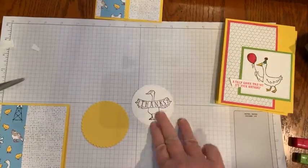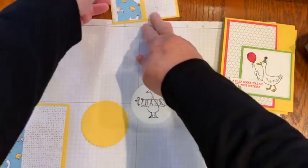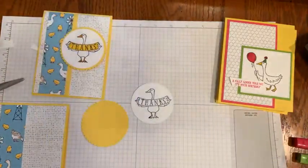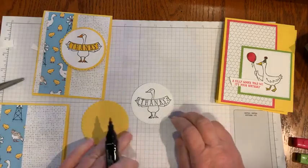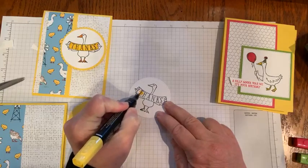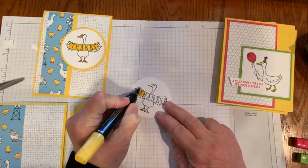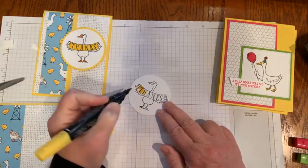This piece is just so easy to color. I just grabbed the Daffodil Delight Stampin' Blends and just colored over that. With the Memento ink, it's very important — it doesn't run.